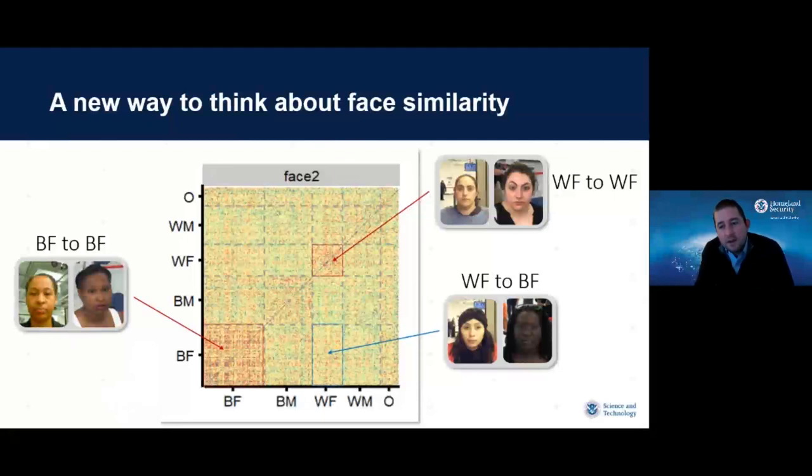Mathematically, this clustering looks like a matrix where every row and column is a different person, and the cell value is how similar a face recognition algorithm thought those two people were. The diagonal is all very dark because face recognition algorithms think two identical images look very similar — that's working. There's also a block diagonal pattern because face recognition algorithms tend to think Black females look more similar to other Black females, White females to White females, Black males to Black males, and so on. This effect exists for all demographic groups and is not limited to just one.